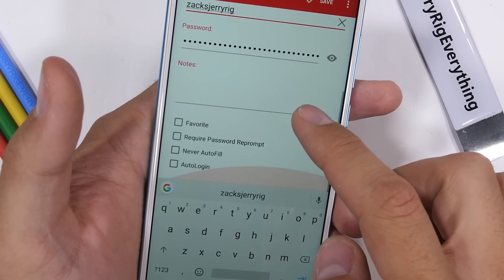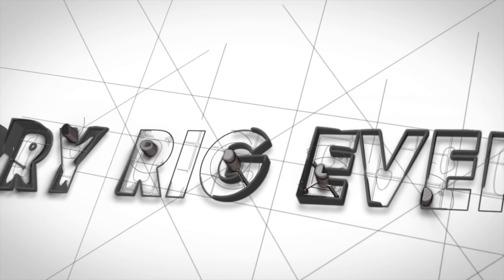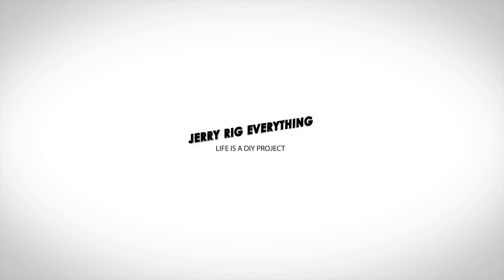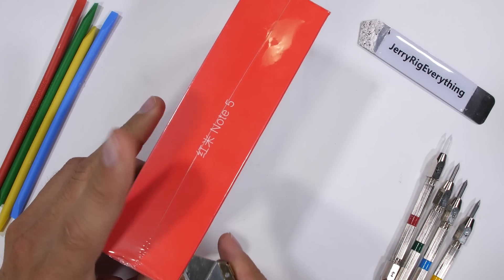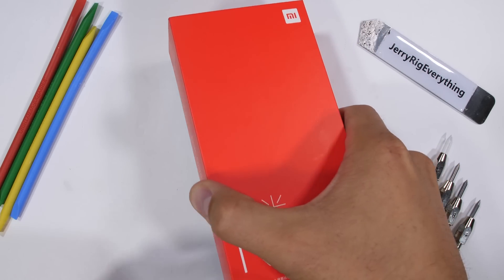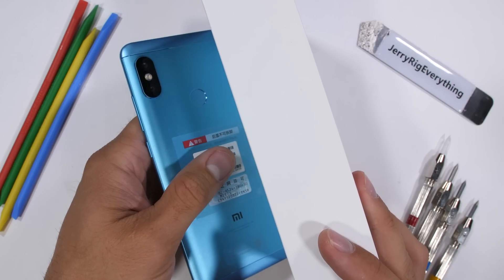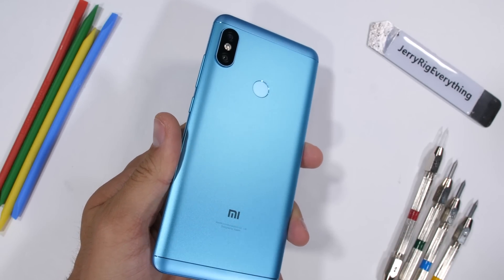Now let's jump into the durability test. It's time to test the Xiaomi Note 5 Pro. Xiaomi has not always done well on my channel in the past — the Mi 5 had a pretty rough day during my durability test. Let's hope this Note 5 Pro, released this year, fares better, because this blue is beautiful.